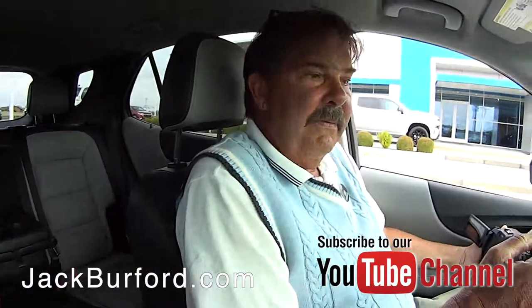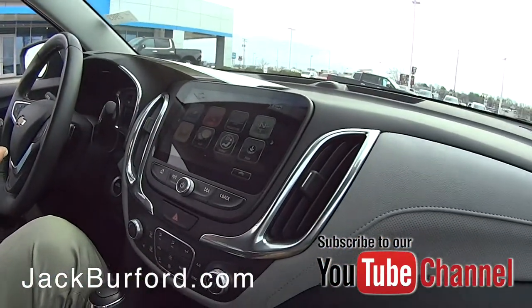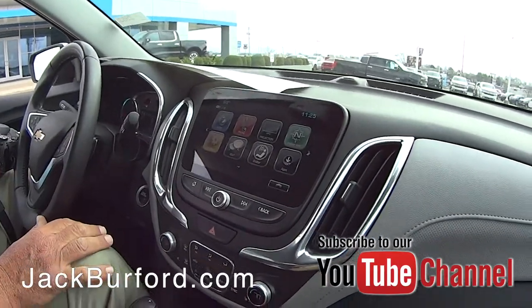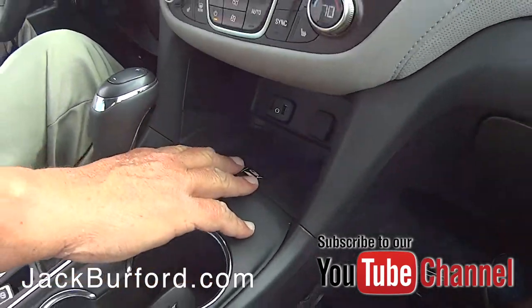This is a 2018 Nightfall Gray Premier, so it's got a lot of really cool features. It's got the bigger screen, as you can see. You can plug your smartphone in, and it's actually got a charging station here — you just lay your phone in there.